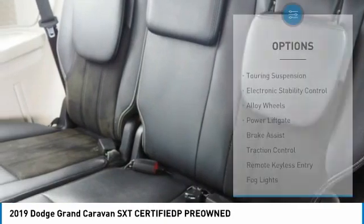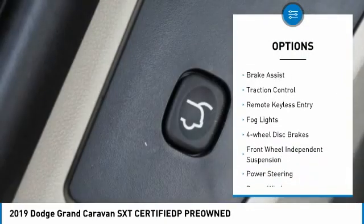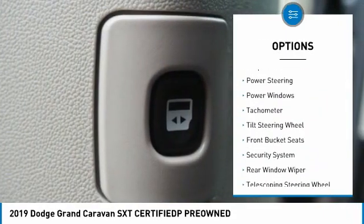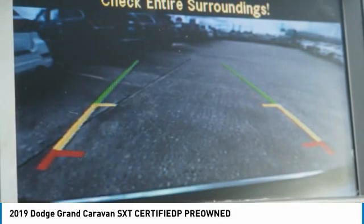Here are some of this vehicle's great options: touring suspension, electronic stability control, alloy wheels, power lift gate, brake assist, traction control, remote keyless entry, fog lights, four-wheel disc brakes, and front-wheel independent suspension.